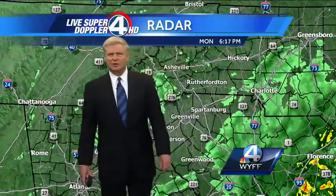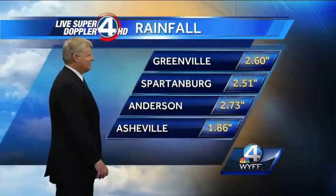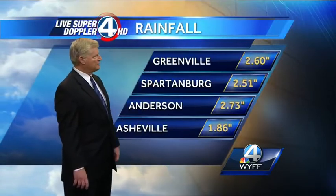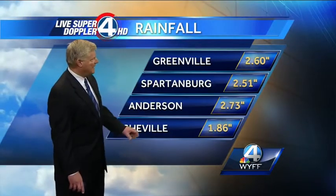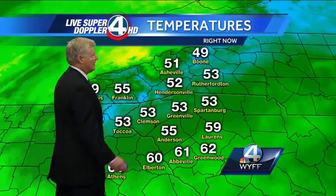Some heavier rain moved through Columbia about an hour ago and has since shifted off to the east. So all of our heaviest precipitation has moved east, but look at the impressive rainfall totals from this storm system: over two and a half inches in Greenville, about two and a half inches in Spartanburg, two and three-quarters of an inch in Anderson, and almost two inches at the Asheville Regional Airport. Good soaking rains across the area.